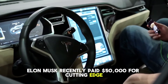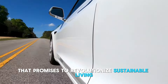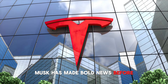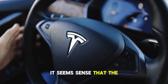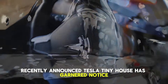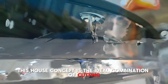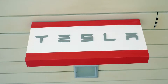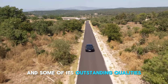Elon Musk recently paid $50,000 for a cutting-edge folding home that promises to revolutionize sustainable living. Known for his daring and inventive ideas, Musk has made bold moves before, and this purchase is just another one. It seems fitting that the recently announced Tesla tiny house has garnered notice and dominated headlines so rapidly. This house concept is the ideal combination of cutting-edge technology and environmentally conscious design. Let's now examine this innovative idea and some of its outstanding qualities.